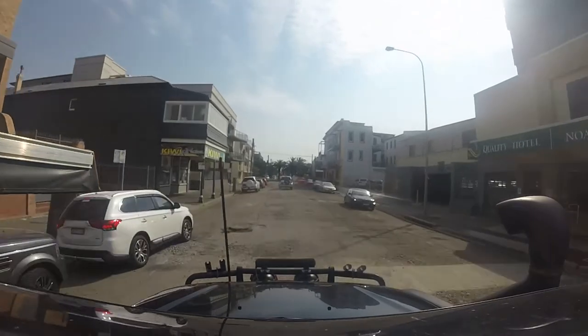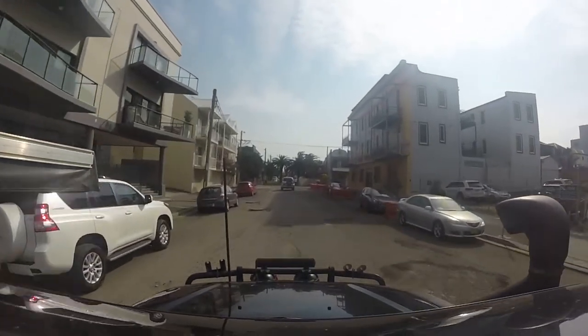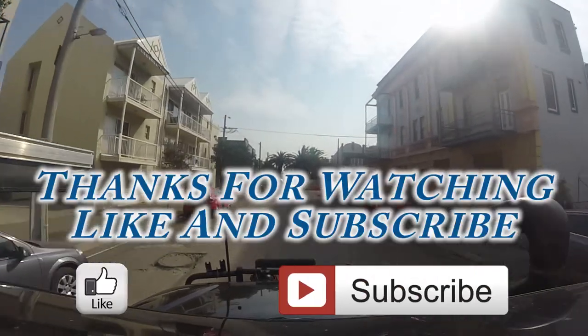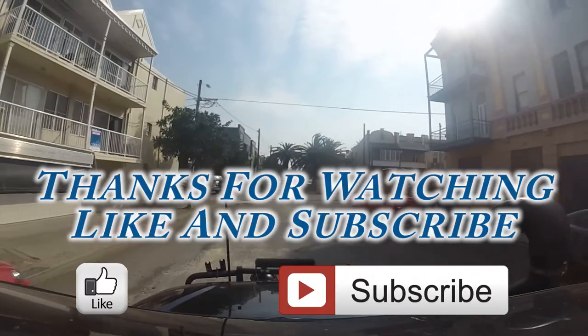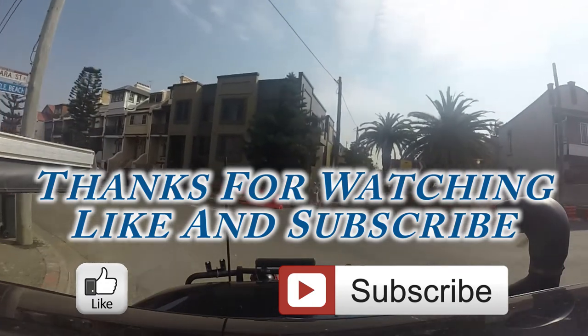That's pretty much the track. I couldn't get the top half of it due to restrictions on the roadworks and everything, but later I might put one up. If you want to see more videos, like and subscribe. Thanks for watching, guys — catch you later.